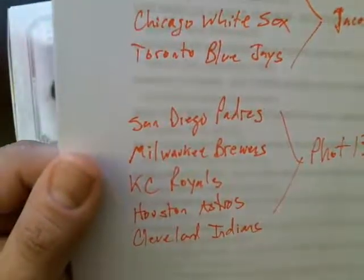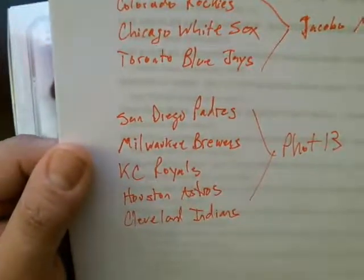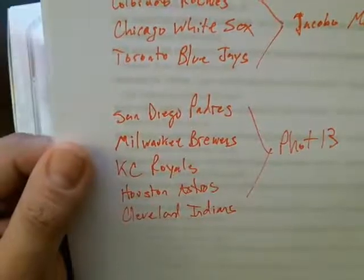And then the teams that I end up sticking with are the Padres, Brewers, Royals, Astros, and Indians. So we'll get started right now.